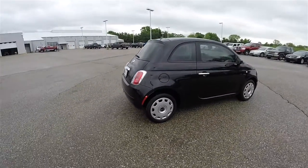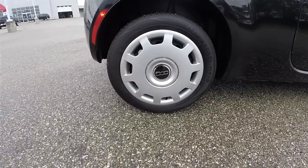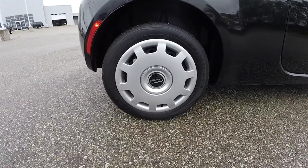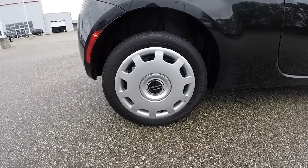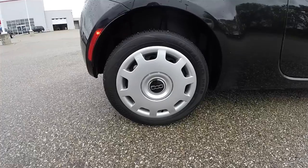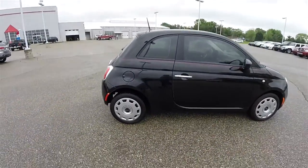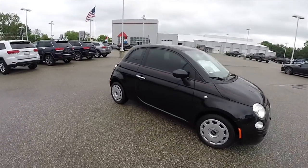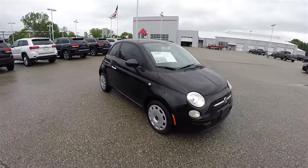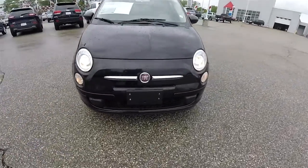The vehicle does have keyless remote entry. It has 15-inch steel wheels with satin silver center caps, on 185/55 R15 tires. Tinted windows all the way around. Up front, you have halogen projector beam headlamps.